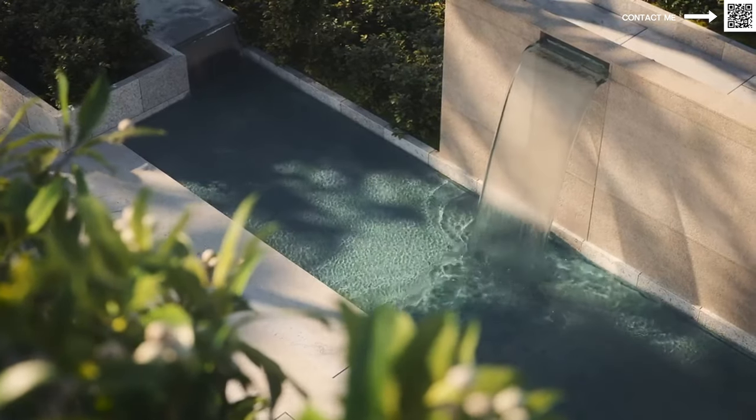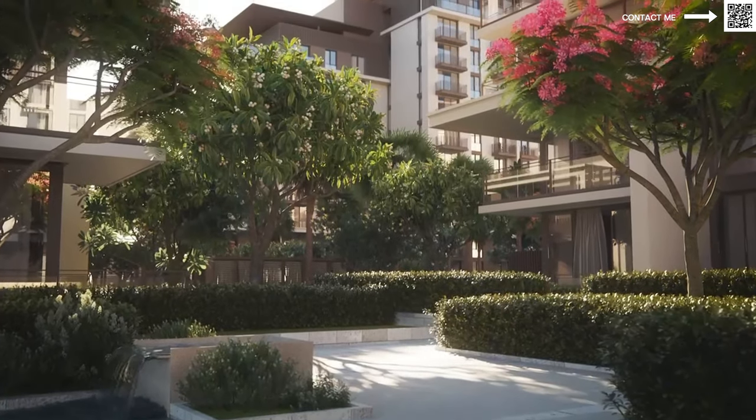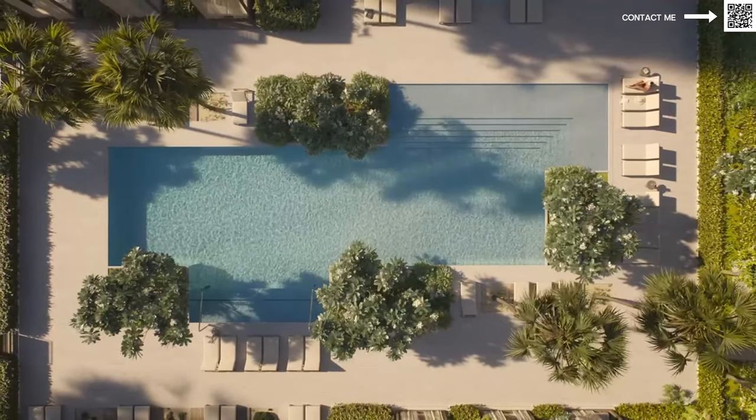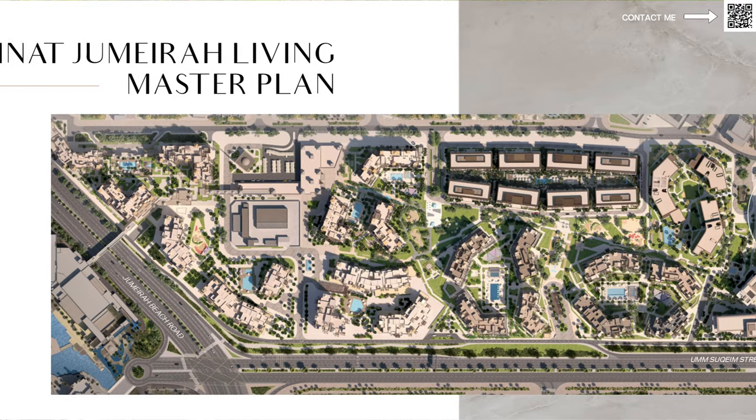Talking a bit more about the project in depth — this is a very, very high-end project. Mirage, as you guys know, is a very boutique developer. They have a very specific design ethos and a very amazing community. It's a very mature community as well, with a lot of people already living there. This is going to be most likely the second-last cluster, because there are, I believe, three buildings left, as you can see on the master plan.